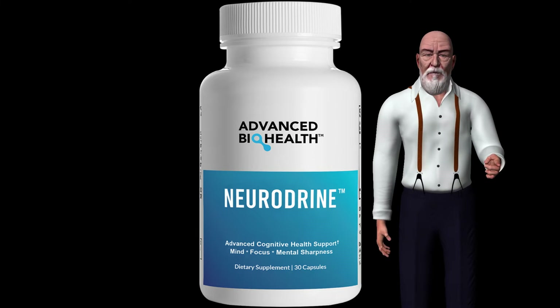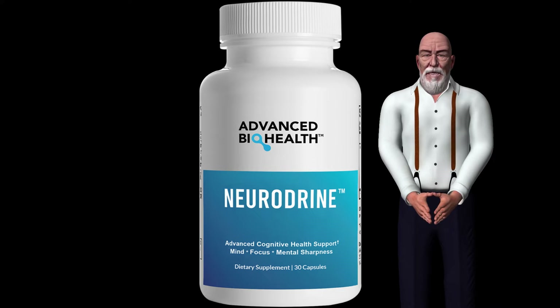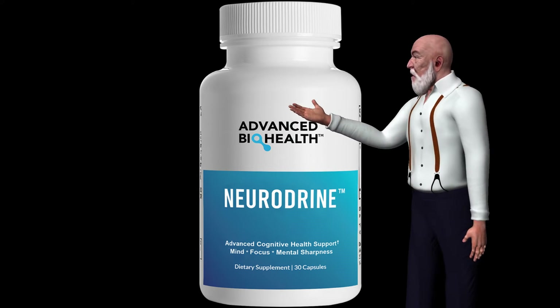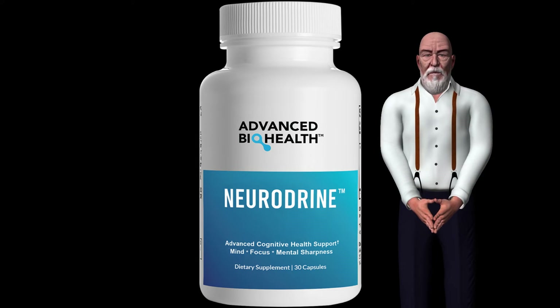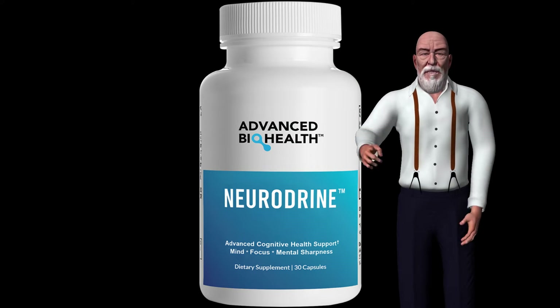Neurodrine ingredients: St. John's Wort. The flowers of St. John's Wort (Hypericum perforatum, HSJ) contain its biologically active ingredients, hypericin and hyperforin. St. John's Wort can increase central nervous system serotonin and, in very high doses, acts as a monoamine oxidase inhibitor.